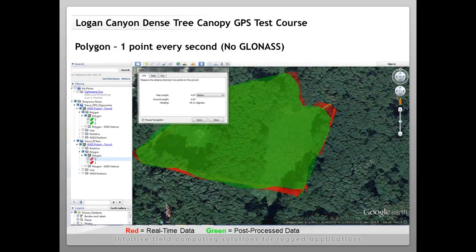The last example is a polygon under dense tree canopy, so you can't quite see the exact path walked. However, the green post-processed polygon is very close to the path walked. Similar to the line example, we see some deviation in the red real-time results — about 4 meters deviation — showing again how post-processing can clean up your data compared to real-time results.